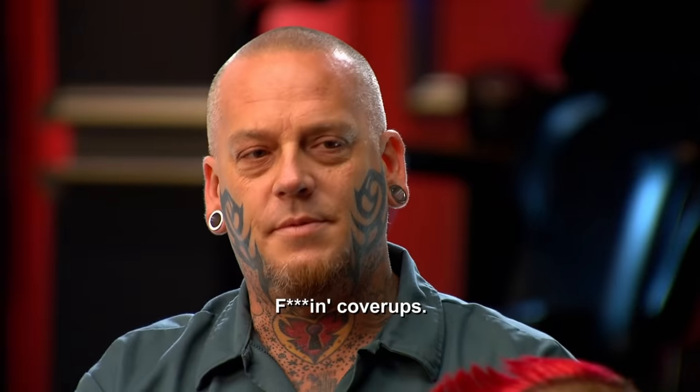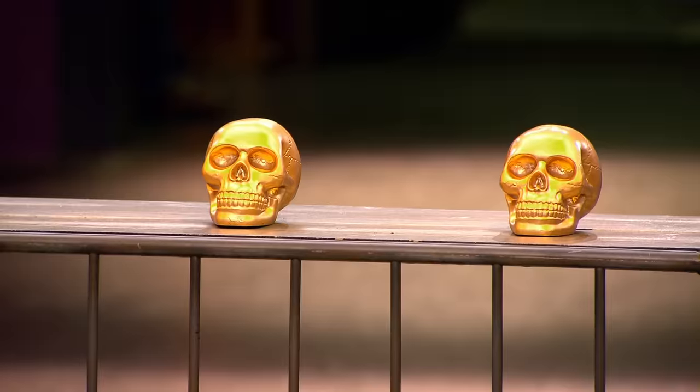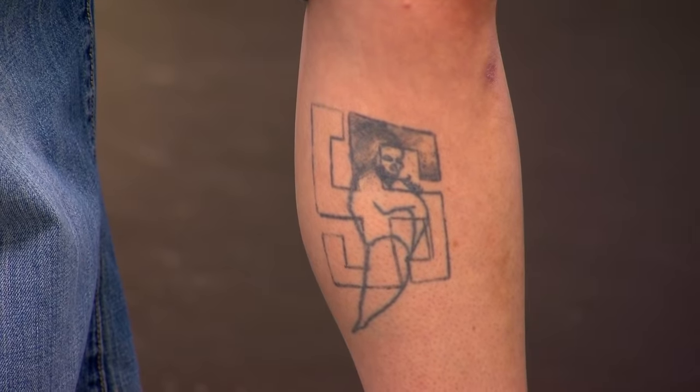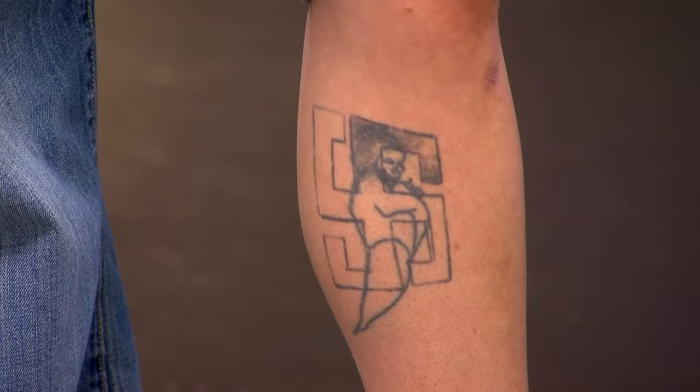Today your canvases are counting on you to fix one of the biggest mistakes of their lives by covering up a constant source of shame — a hate tattoo. Your canvases today regret getting these tattoos, so you must help them by transforming these symbols of hate into something new. James, you won the flash challenge and have the power to assign the canvases. My strategy is to take out Christian and Anthony while keeping all the veterans in. I'm getting the swastika covered up here. I want a World War II tribute — turn a negative into a positive. That's a ridiculously hard cover up because it's big and bold and right in the middle of her leg.